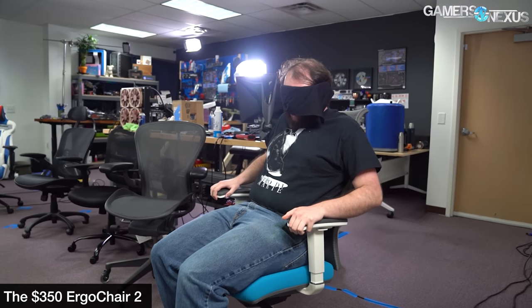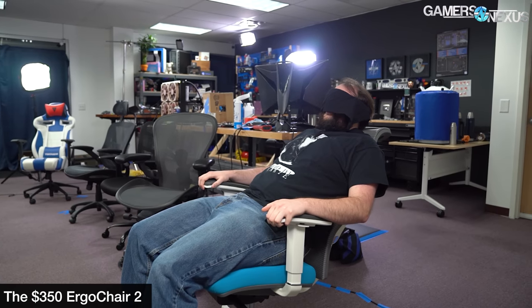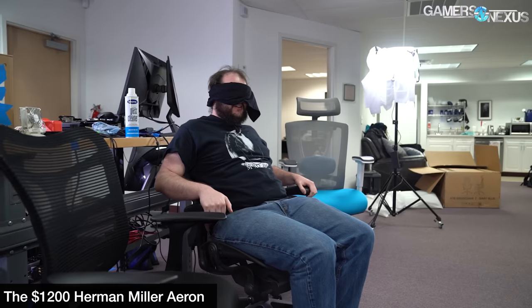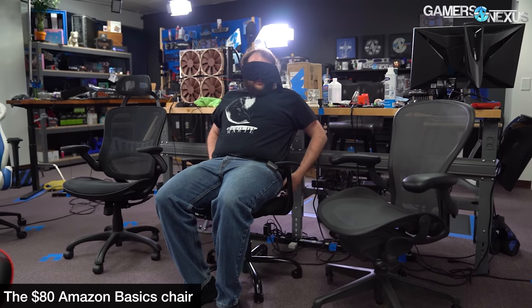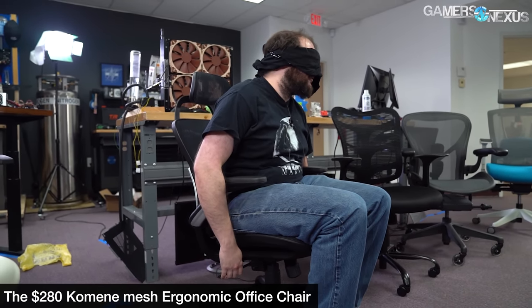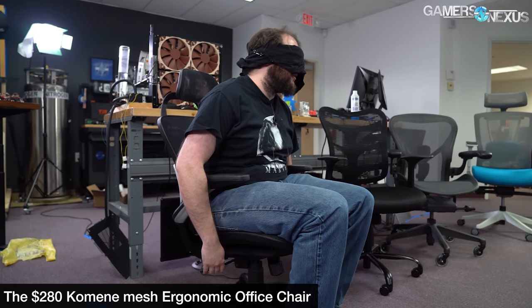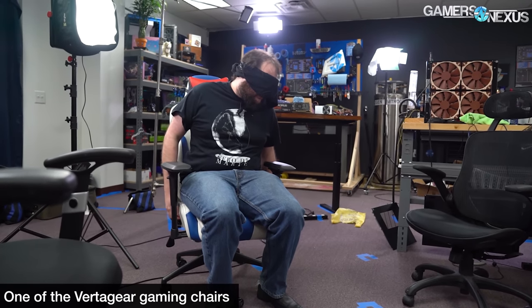This does not feel expensive. I sit in it and it's fine. I'm not being poked in annoying places. This definitely feels like a cheap one. This is the least complicated that I've managed to find controls for. Yeah, f*** this chair. Yes, this is the stupid VertiGear piece of s***.